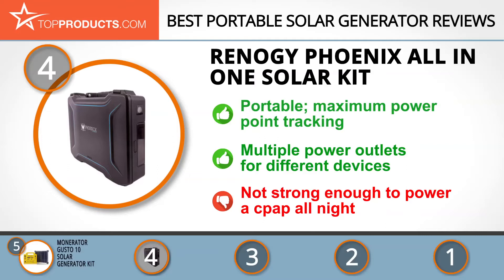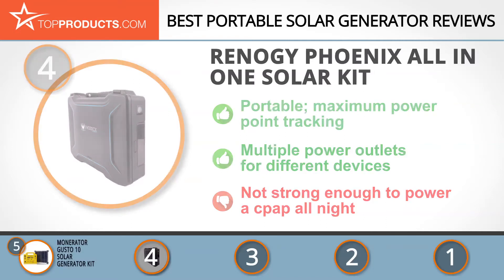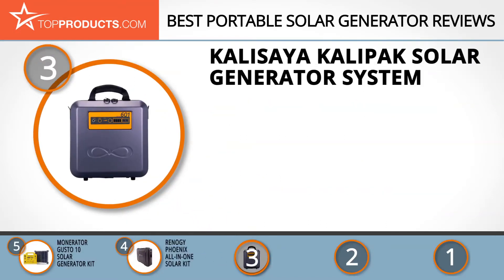Despite all the good things about this machine, it cannot power a CPAP through the night. The next product on our list was chosen because it is a great choice for people who are looking for a portable solar generator with lots of bells and whistles. At number three, we have the Calisaya Calipac solar generator system.